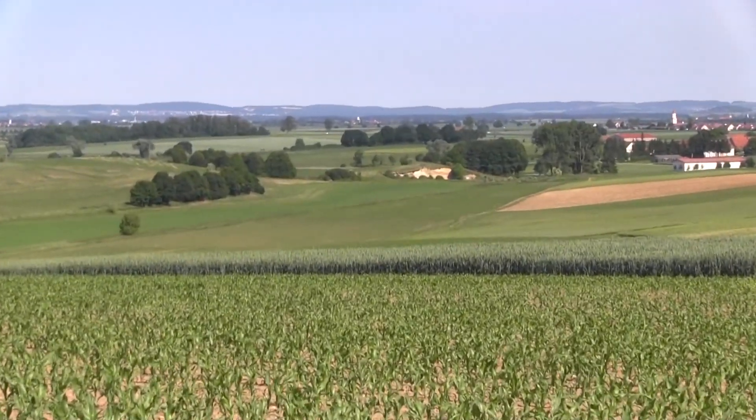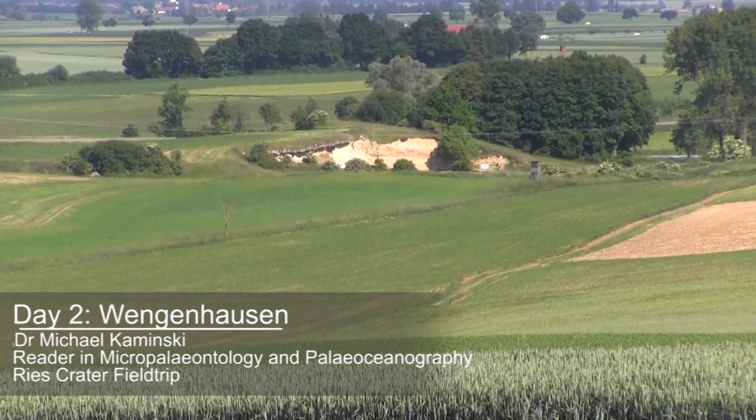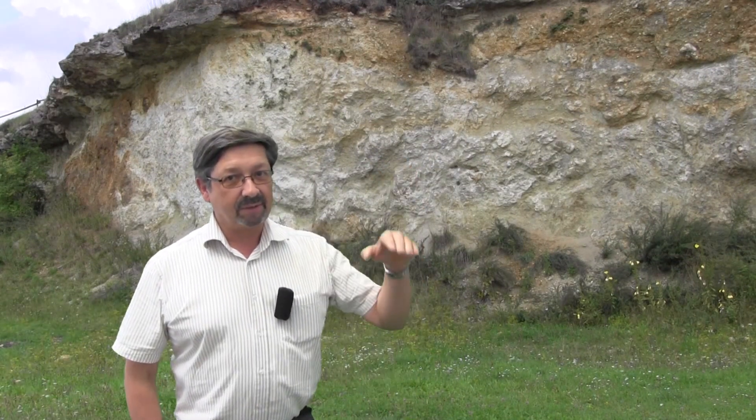When the asteroid impacted, it buried itself a kilometer or so into the target rock, exploded, depressing the Earth's crust, and then the Earth's crust immediately rebounded. It came back up to the surface.